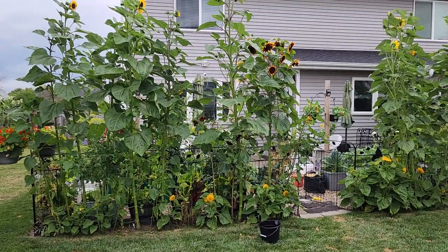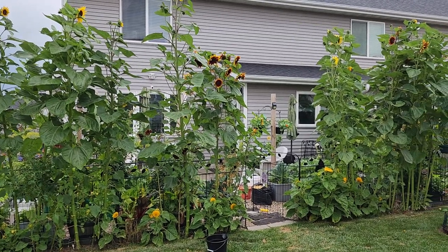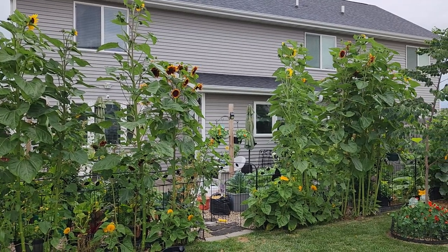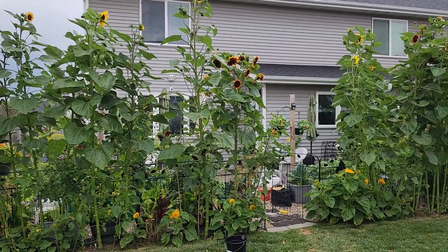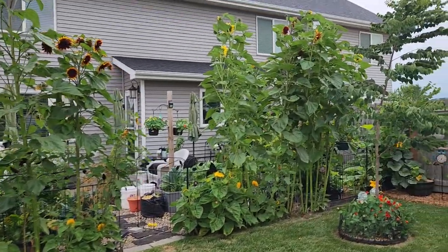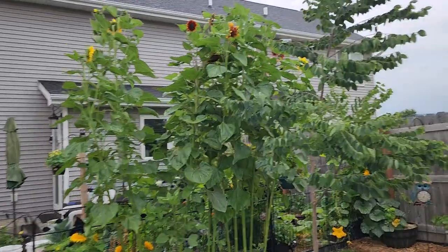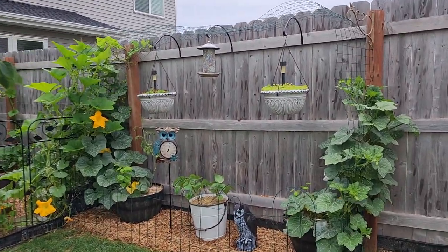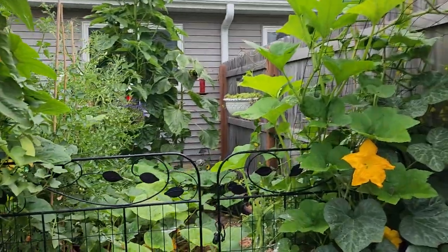Good morning. We are expecting a bad storm, so I wanted to get a video of my sunflower wall before it hits, just in case I lose them. I think maybe I should go get a shot of the big mammoth teddy bear, just in case the wind takes her.